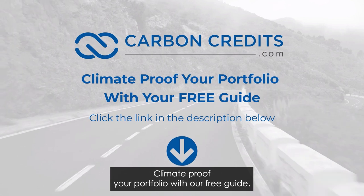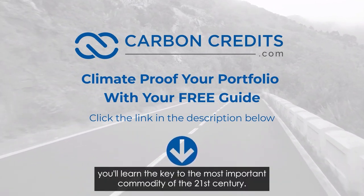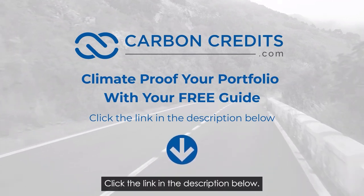Climate-proof your portfolio with our free guide. Within minutes, you'll learn the key to the most important commodity of the 21st century. Click the link in the description below.